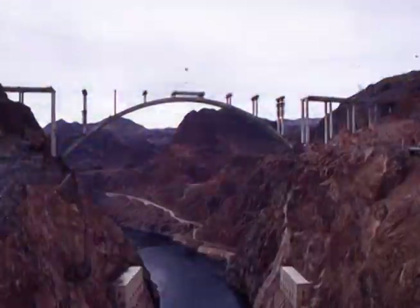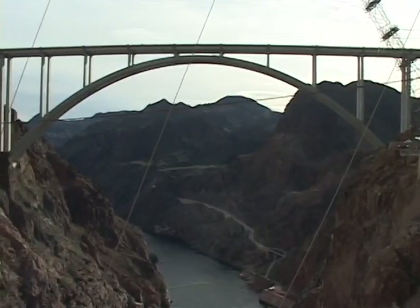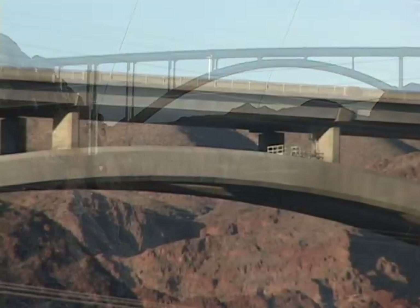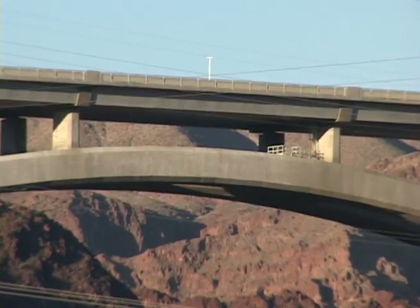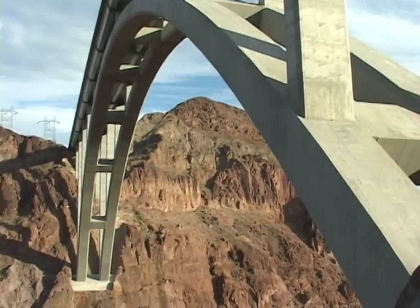One of the things you need to do to make a long-span arch like this — 1,060 feet in length — is you need to use high-performance concrete. Twenty years ago, you would not have been able to construct an arch of this length, but with high-performance concrete, we're able to use 10,000 PSI cast-in-place concrete in a real difficult environment. But we're able to lick those problems up front by doing our planning work ahead of time.